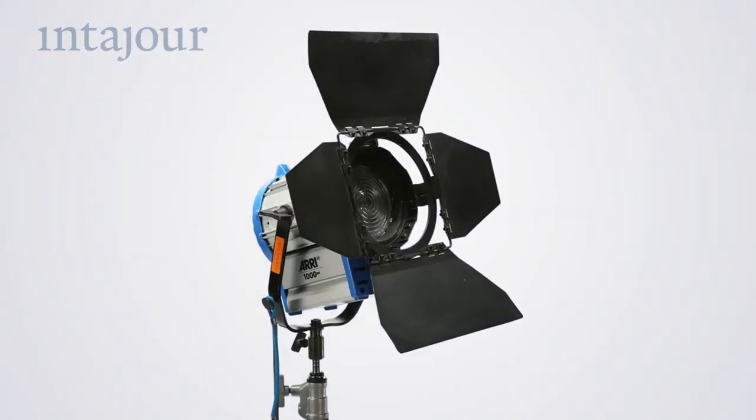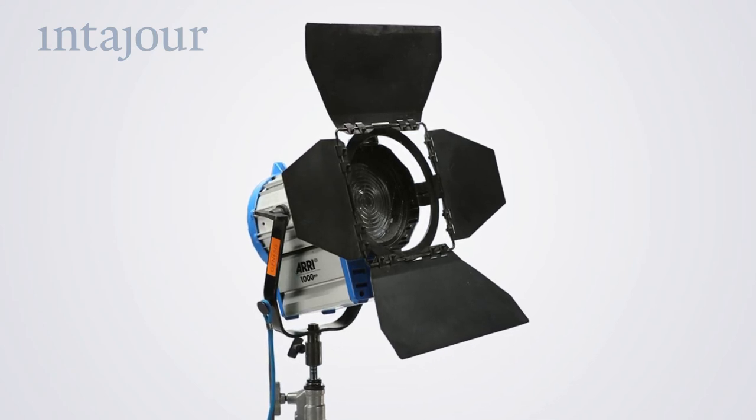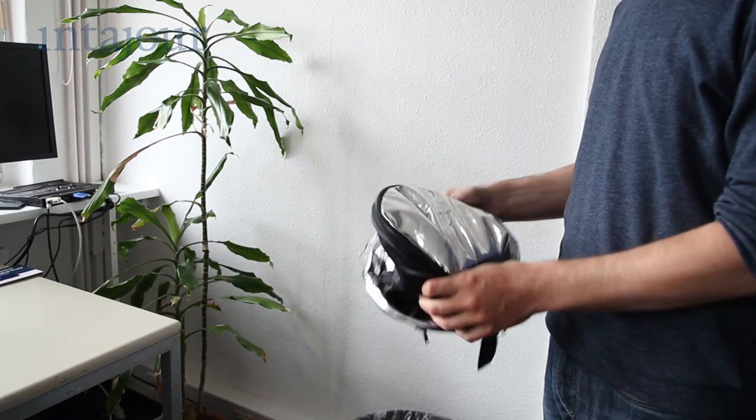And finally, the lighting. Using professional lighting equipment is expensive and not really convenient for small productions. A reflector can help you to adjust the light correctly.